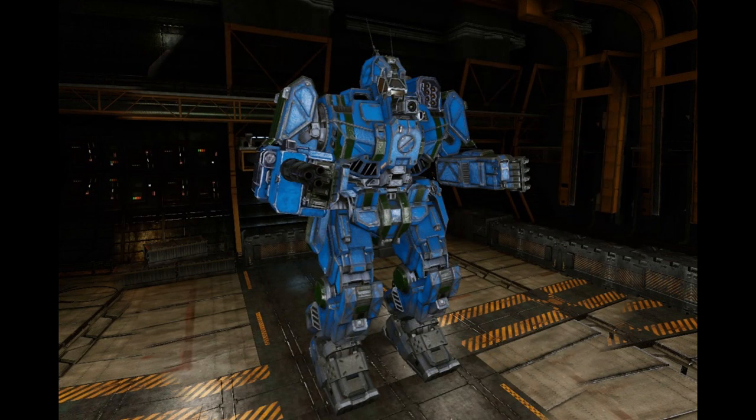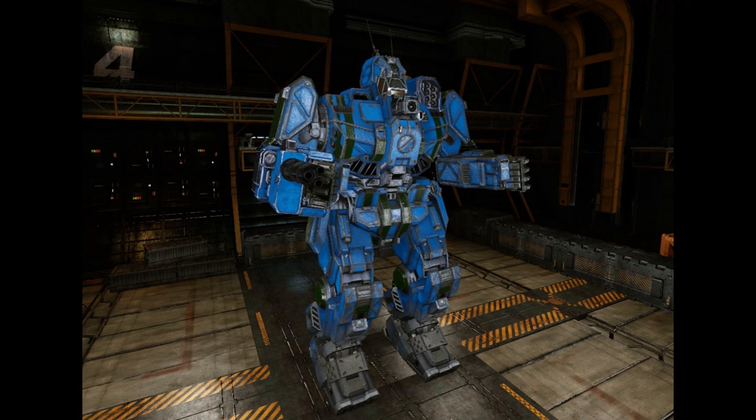The WVR-7D is a major upgrade introduced in 3050 by the Federated Suns' new Nanking factory. The standard engine was replaced by a Nissan 275 XL version, and the armor was upgraded to Calan Unity Weave ferro-fibrous material with an extra half-ton added. MASC was also added, allowing it to move up to 108 km/h in a burst. The autocannon was changed to a General Motors Nova 5 Ultra Autocannon 5, and the medium laser upgraded to a medium pulse laser. The design retains its jumping capability as well as the SRM-6, with CASE now protecting the SRM reloads.